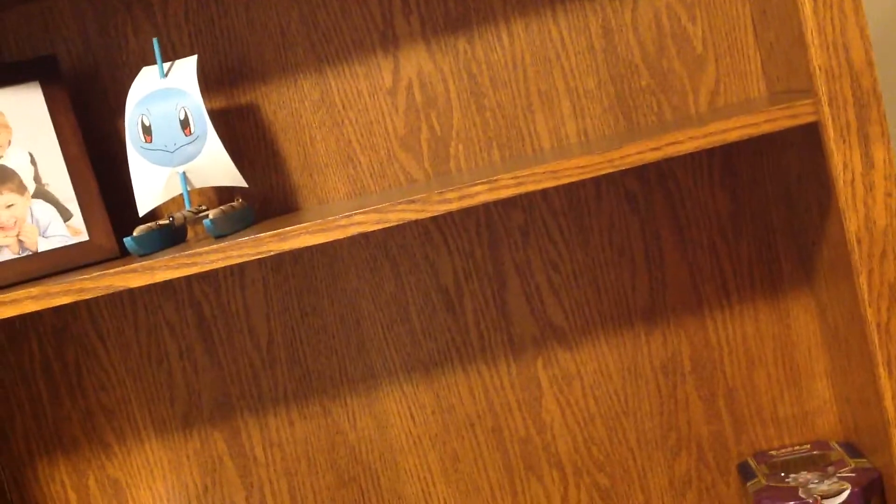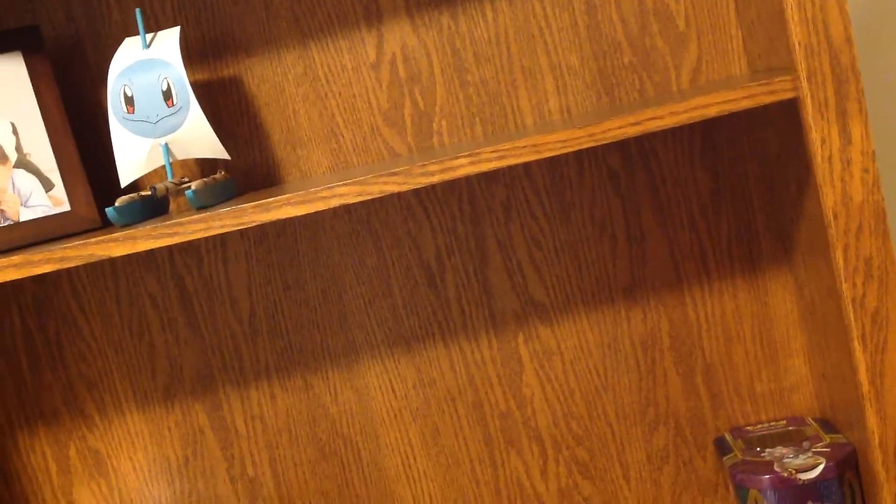Squirtle. I'm gonna block that picture out because it's a picture of us.